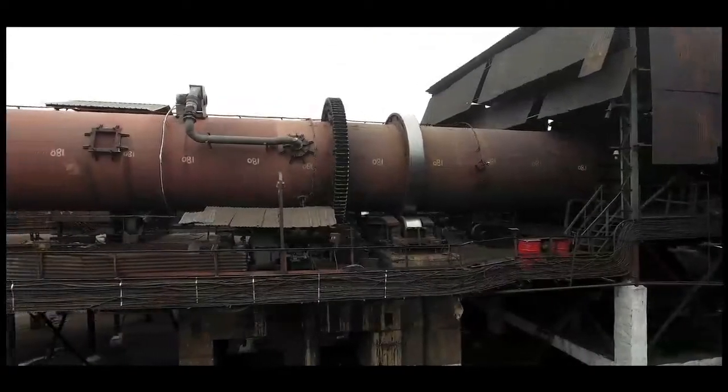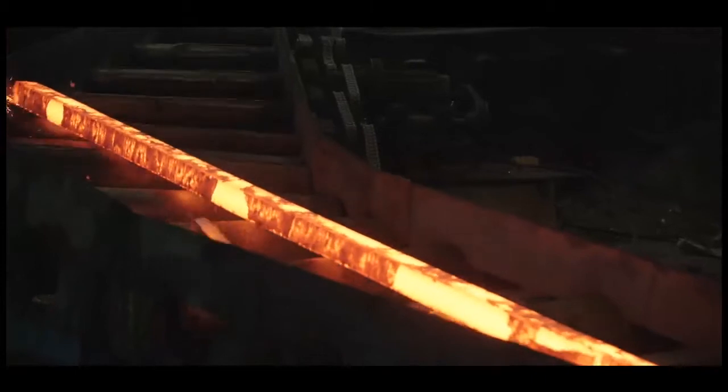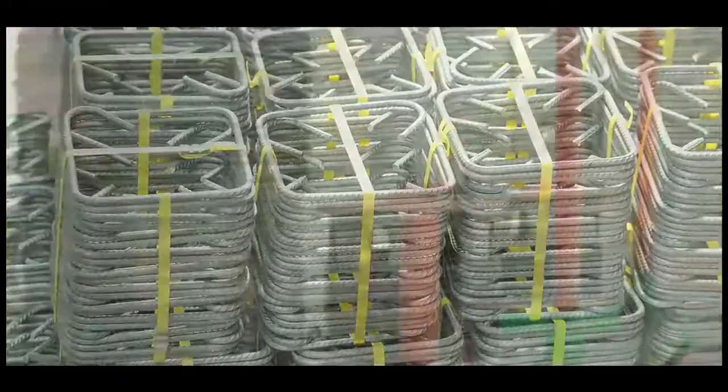Sham Steel is a one-stop destination for customized and BIS certified products like Billets, TMT Rebars, Stirrups and MS-Ware.